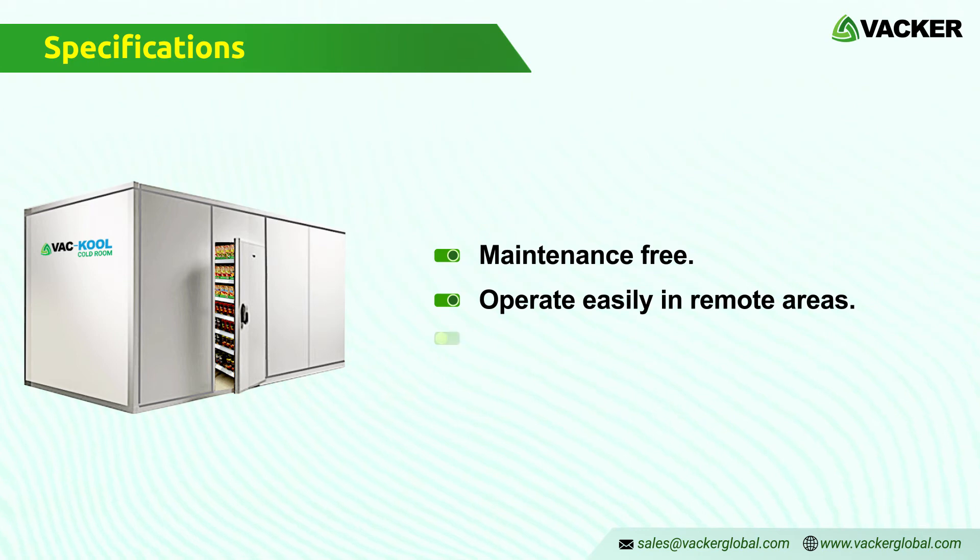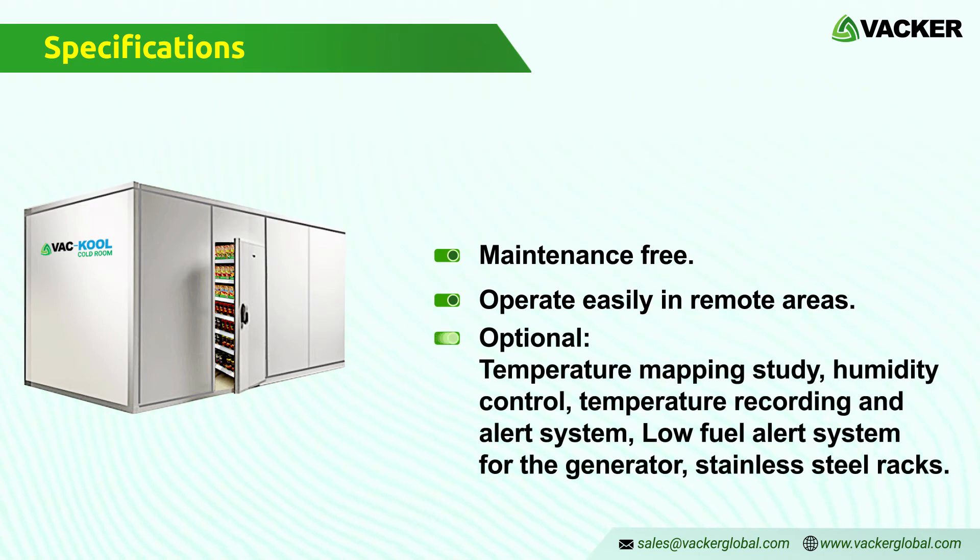Temperature mapping study, humidity control, temperature recording and alert system, low fuel alert system for the generator, stainless steel racks, etc. are optional. Please specify your requirements before finalizing the order.